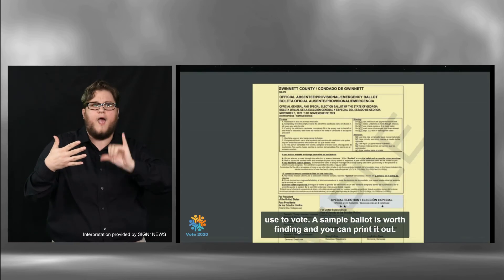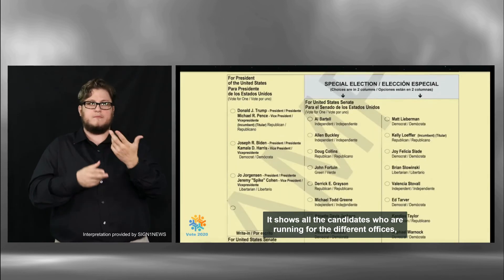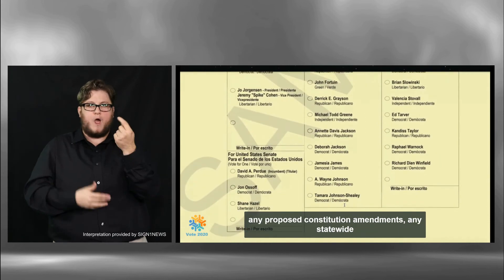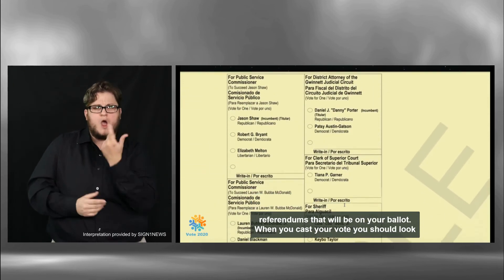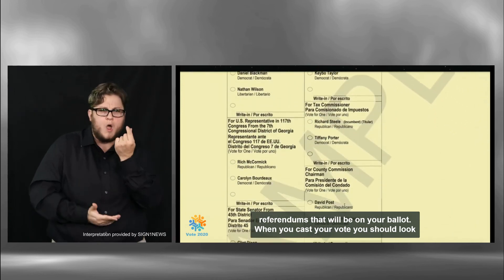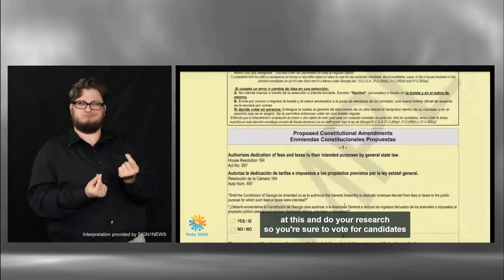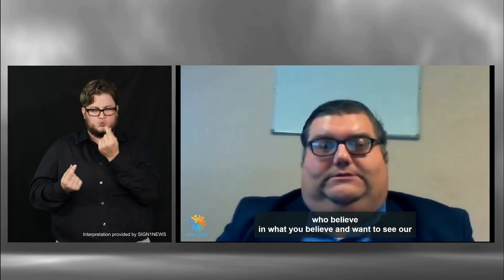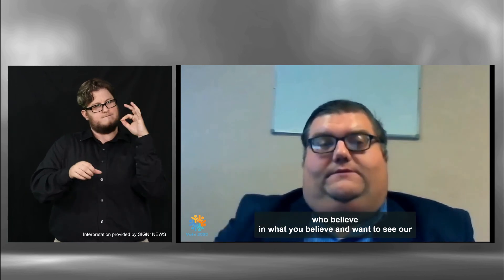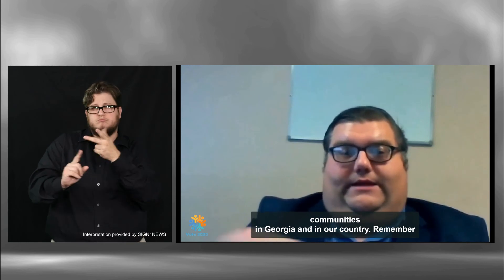A sample ballot is worth finding and you can print it out. It shows all the candidates who are running for the different offices, any proposed constitutional amendments, and any statewide referendums that will be on your ballot when you cast your vote. You should look at this and do your research so you're sure to vote for candidates who believe in what you believe and want to see in our communities in Georgia and in our country.